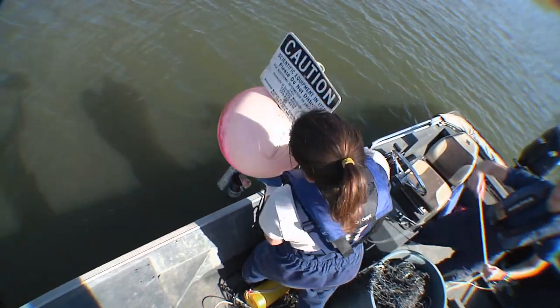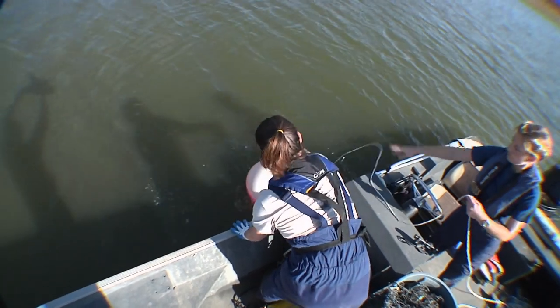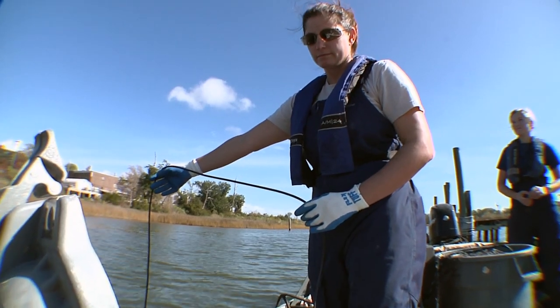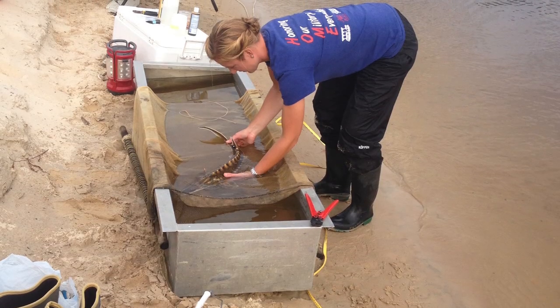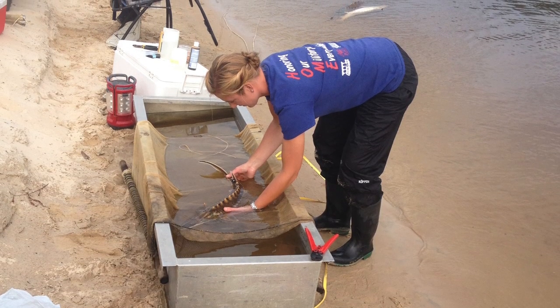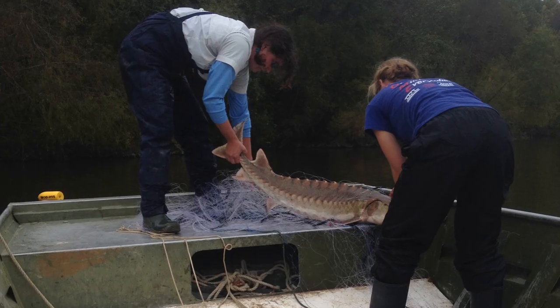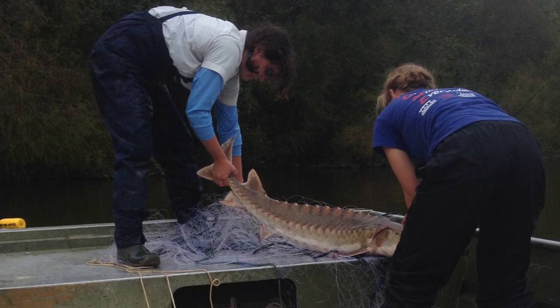Gulf Sturgeon is federally protected as a threatened species, due mainly to construction of dams on rivers and overfishing practices. Projects like this one help agencies decide when to dredge channels and maintain harbors, based in part on the movement of Gulf Sturgeon in these habitats.